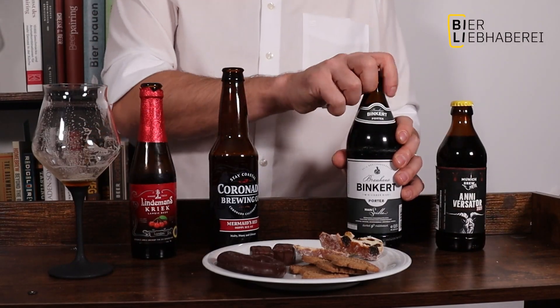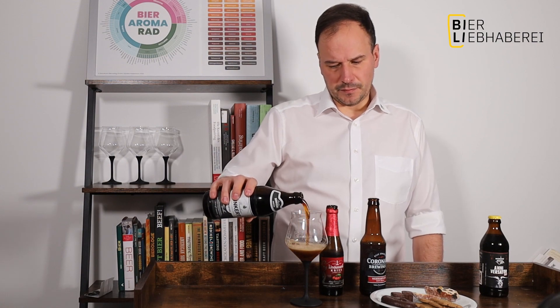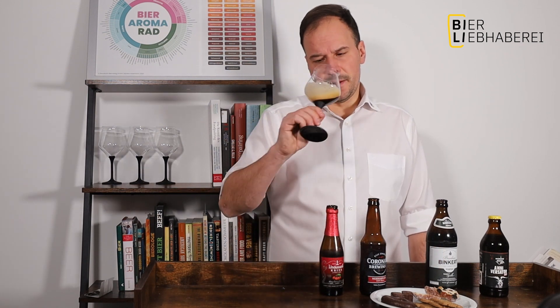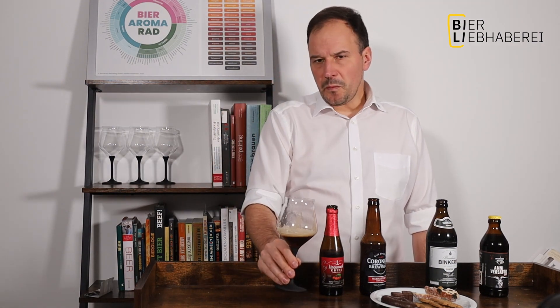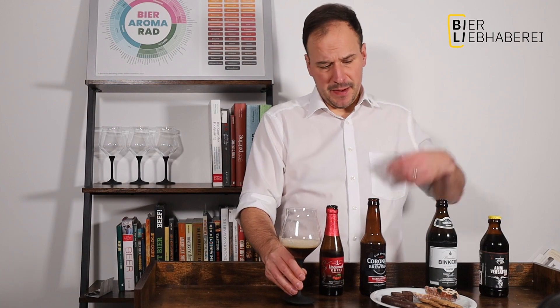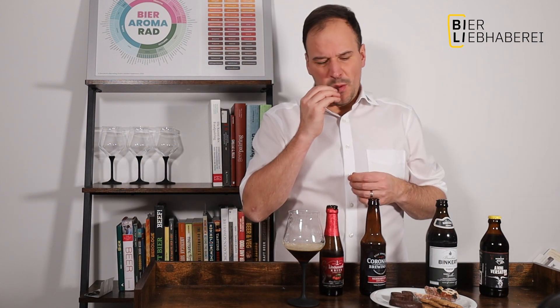Als nächstes ist das Lebkuchen dran. Lebkuchen ist ja wirklich ein Klassiker, und da gibt es ehrlicherweise so viele Möglichkeiten. Ich wollte aber auch einen Porter haben – ich habe jetzt hier das vom Brauerei Bincut bekommen. Schön einfaches Porter, 5,3 Prozent, auch ganz gut erhältlich. Es hat leichte Schokonoten, leichte Kaffeenoten, ist schön cremig, sehr röstig, mit einem ganz leichten, bitteren Abgang. Und das passt hier mit dem ganzen Lebkuchen-Gingerbread-Gewürzen wunderbar zusammen.